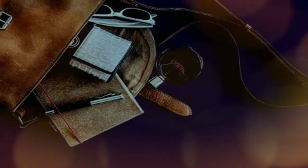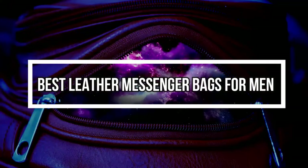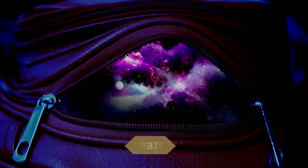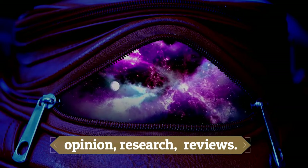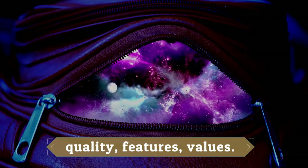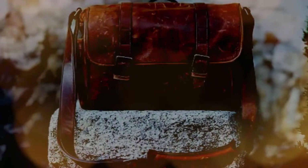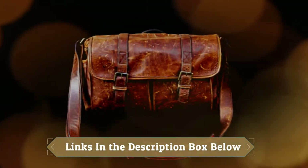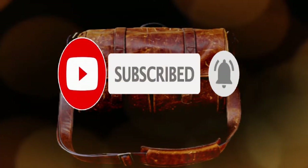Hey guys, in this video we will look at the top 10 best leather messenger bags for men available on the market today. We made this list based on our own opinion, research, and customer reviews. We've considered their quality, features, and values when narrowing down the best choices possible. If you want more information and updated pricing on the products mentioned, check the links in the description box below.